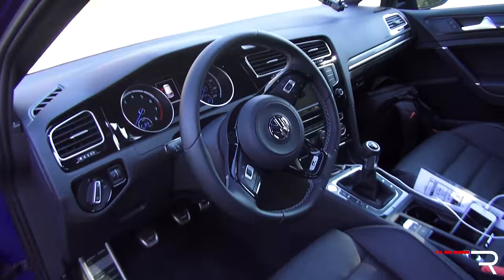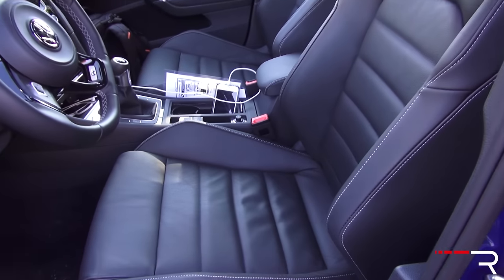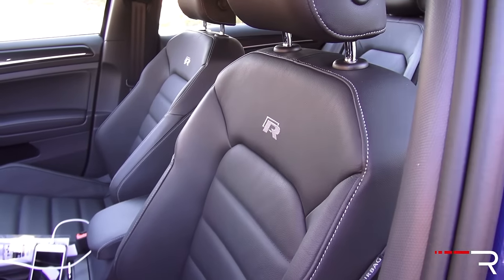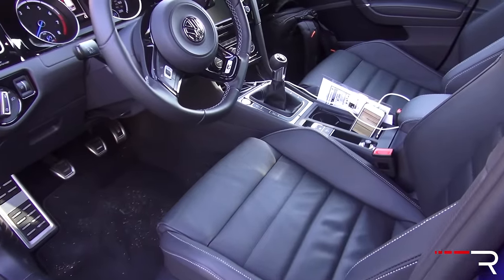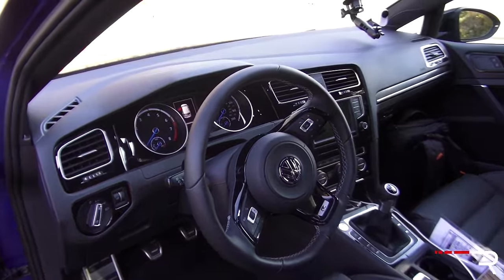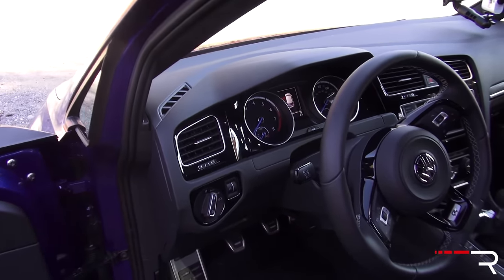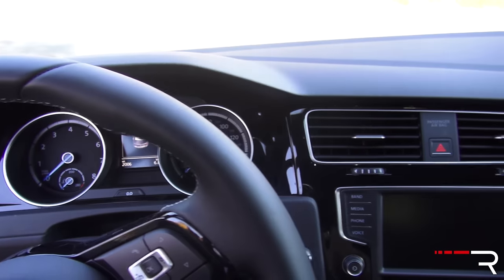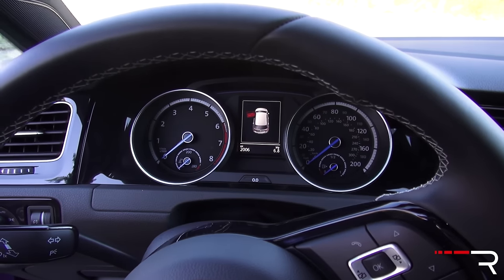The interior of the latest Golf R is a very handsome, restrained cabin. The seats are more aggressively bolstered with contrasting stitching and R logos — they hold you in place nicely without being super aggressive like the Focus RS. I'm really pretty much in love with the seats; this is already a winner for me. The rest of the interior layout is standard Golf stuff that could practically wear an Audi badge on the steering wheel — it's a very nice interior. The seating position is low but not quite as low as the Focus RS.